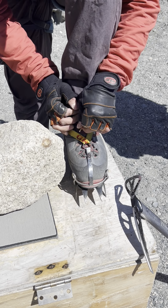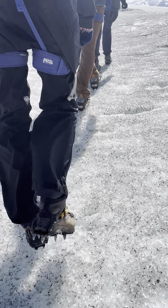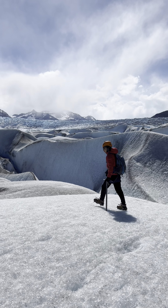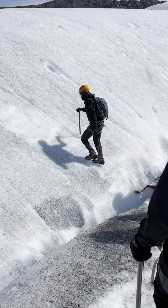After putting on the safety equipment including ice axe, helmets, and so on, we can officially step onto the ice. Actually, walking on the ice is much easier than what I expected before, because the ice is very hard.